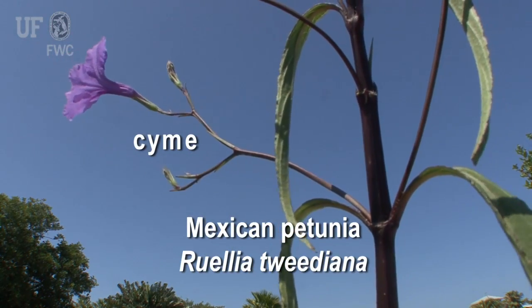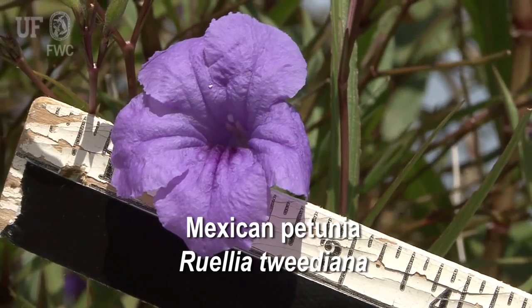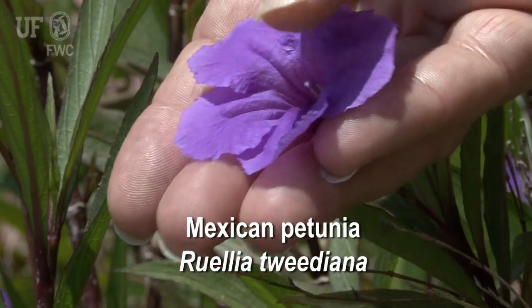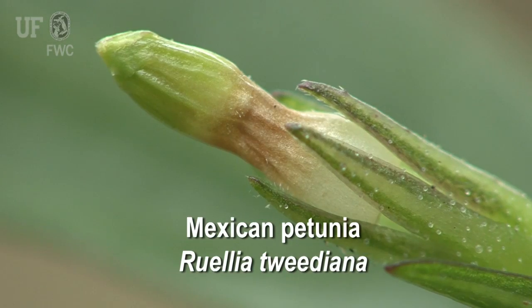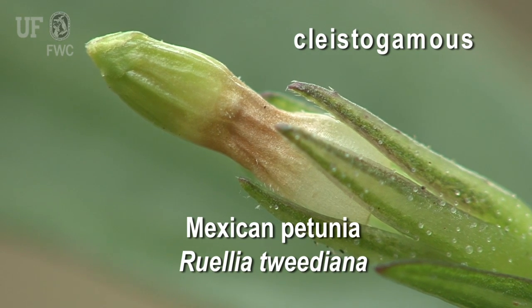Flowers are solitary or in few-flowered cymes with lavender or blue tubular corollas that are 4 centimeters long with 5 lobes. However, Ruellia does not tend to produce showy flowers in shady areas, but is cleistogamous, meaning self-fertilization of the flower without the flower opening.